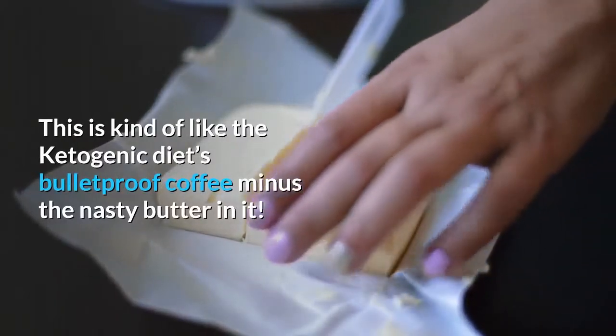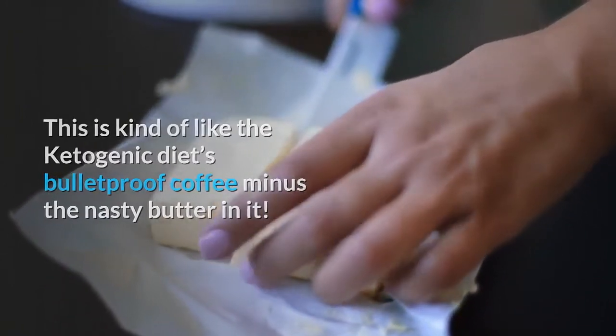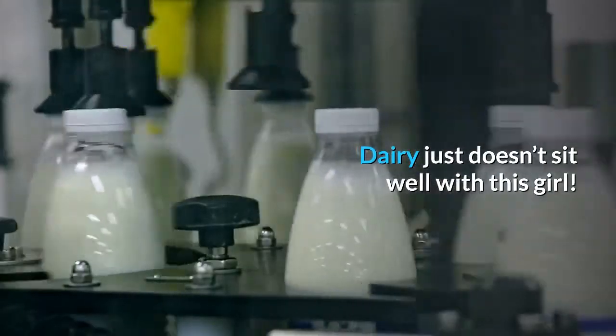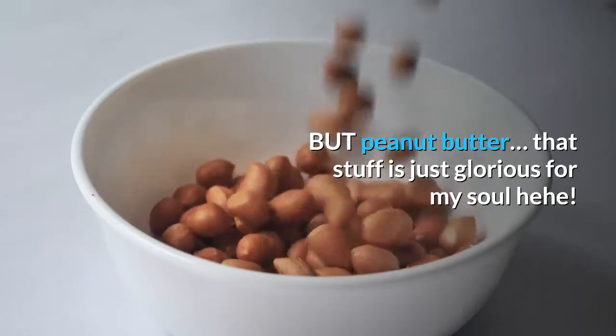This is kind of like the Ketogenic Diet's bulletproof coffee, minus the nasty butter in it. I would choose peanut butter over butter any day. Dairy just doesn't sit well with this girl. But peanut butter — that stuff is just glorious for my soul!